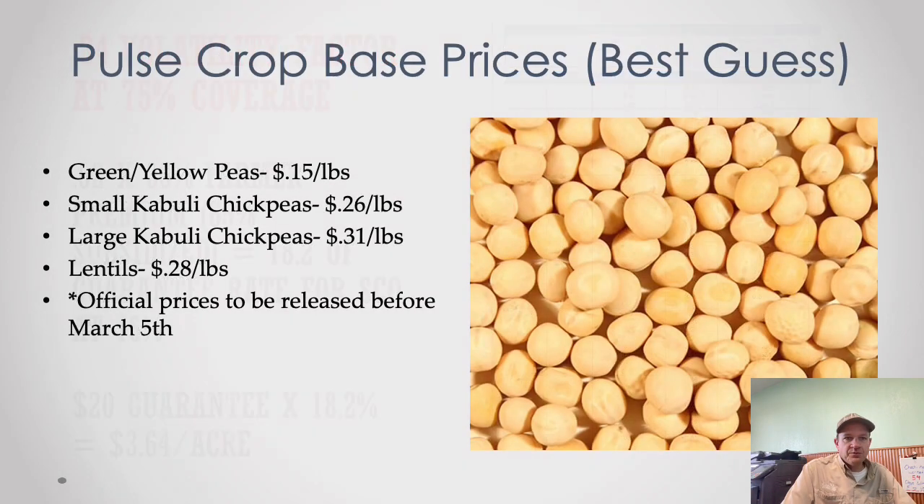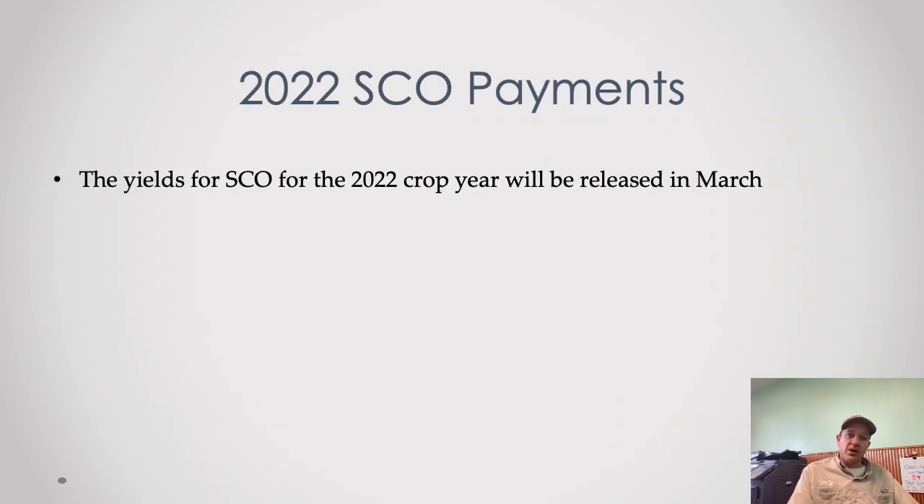For pulse crop price estimates: green and yellow peas at 15 cents a pound, small kabulis at 26 cents, large kabulis at 31 cents — pretty close to last year. Lentils should be up a little to around 28 cents a pound since that market has been strong. Official prices won't be released until the first week of March, so you should be within about 10% of where they'll shake out. We'll have official prices coming quickly after that.